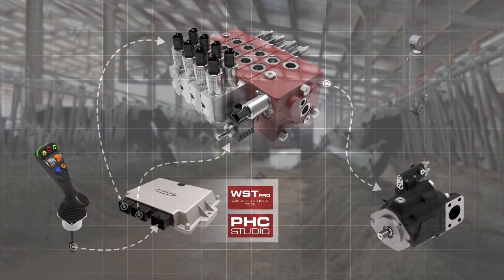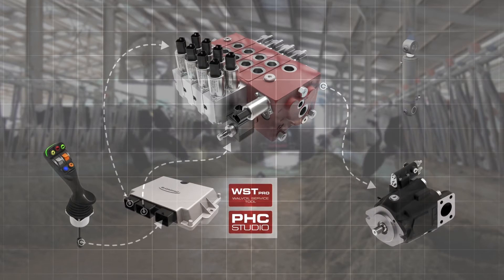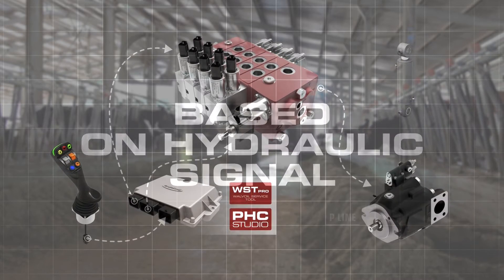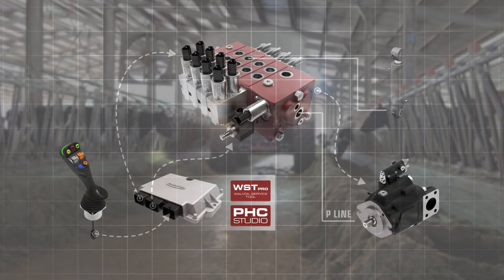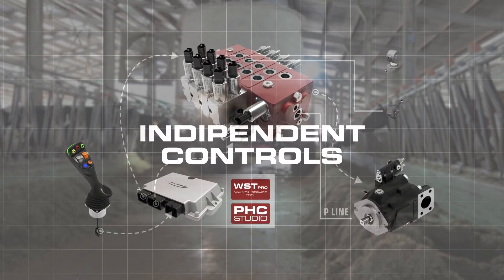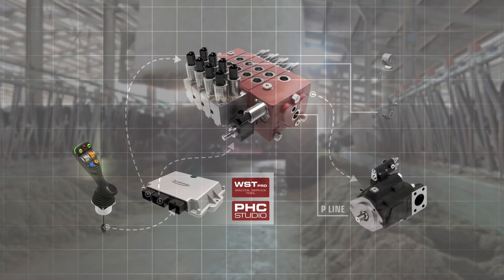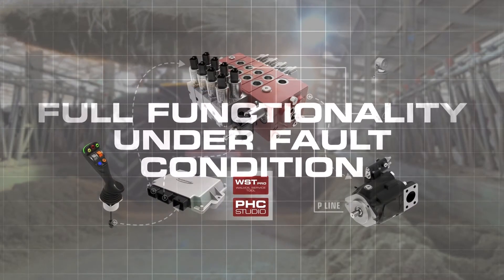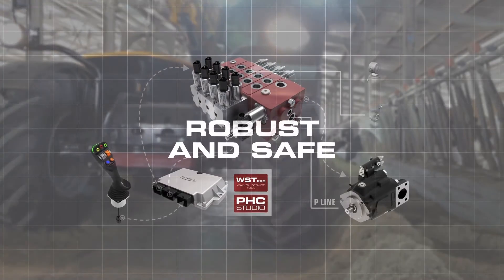Unlike previous variable standby systems with electronic devices on the pump, adaptive load sensing operates directly on the load sensing hydraulic signal, thus avoiding the complexity associated with signal digitization. The adaptive load sensing system also provides two independent controls to increase and reduce the signal, so that in the event of faults, the system works with the natural standby of the pump, keeping full functionality. These combined aspects make adaptive load sensing an extremely robust and safe device.